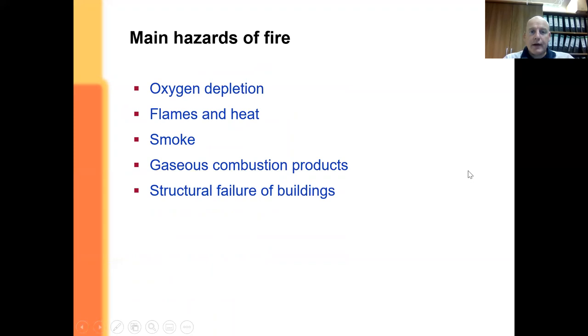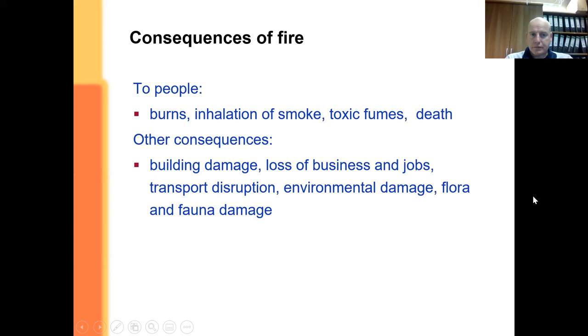Key hazards around fire: smoke and the fuelling of fire consume a lot of oxygen, leading to oxygen depletion in small or restricted areas. You have flames and heat that can cause burns, and smoke — a lot of people die from inhaling smoke, more so than from burns. Gaseous combustion products, particularly from modern plastics, create many toxic substances in the smoke that can be very hazardous. Finally, structural failure of the building. The consequences are burns, inhalation, smoke, toxic fumes, and death. Other consequences include building damage, loss of business and jobs, environmental damage, and damage to flora and fauna.